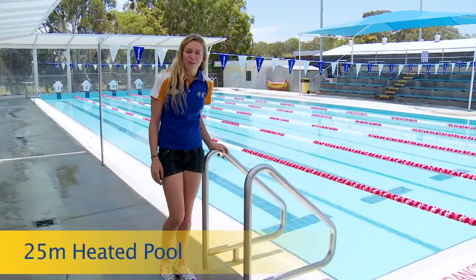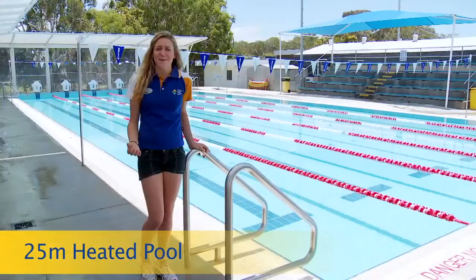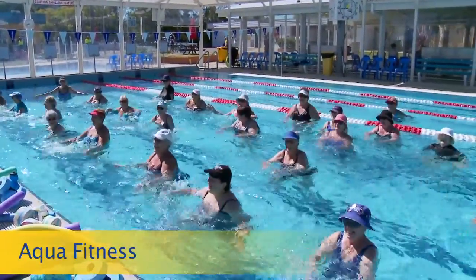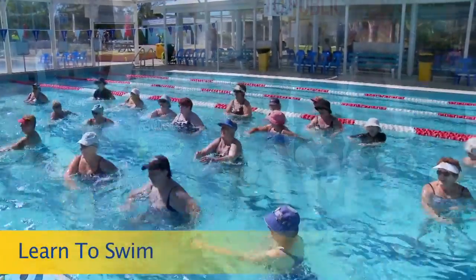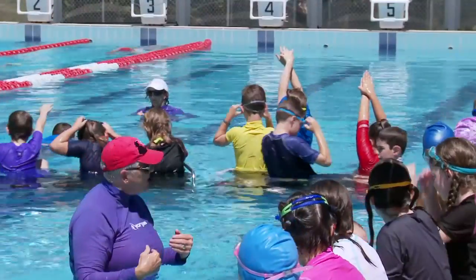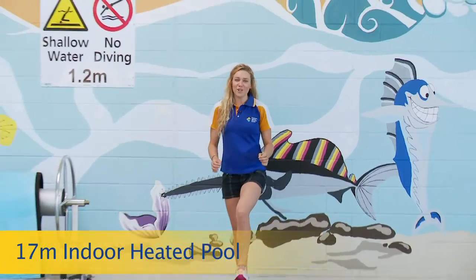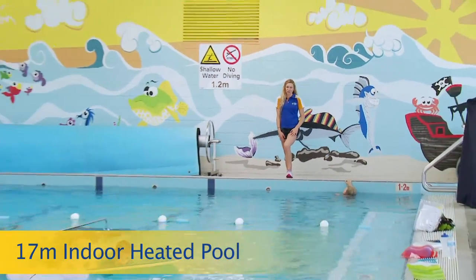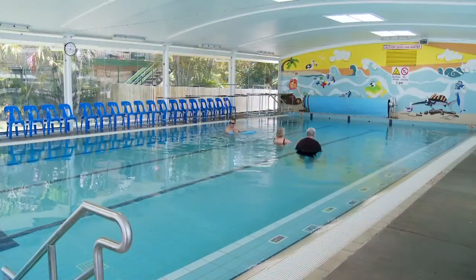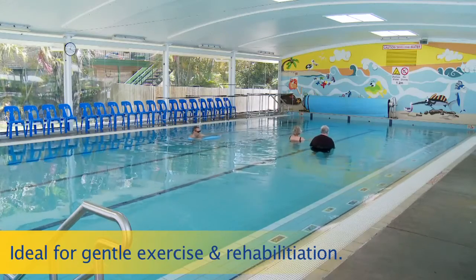The 25-metre pool is heated all year round up to a cosy 30 degrees. It's perfect even on a cold winter's day. The six-lane pool is also utilised for aqua classes, learn to swim and myelin stroke development squad. Shallow one end and deeper the other, it's designed to cater for any level swimmer. The indoor pool is a brand new pool specifically designed for learn to swim and rehabilitation. The depth and warm temperature is perfect for babies and kids to learn to swim under our professional teachers.